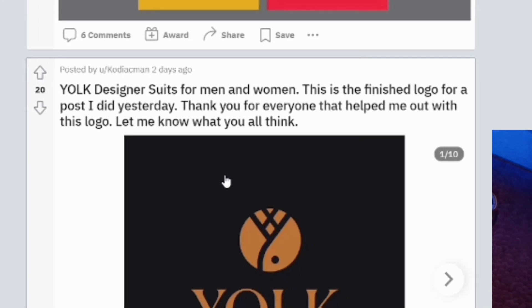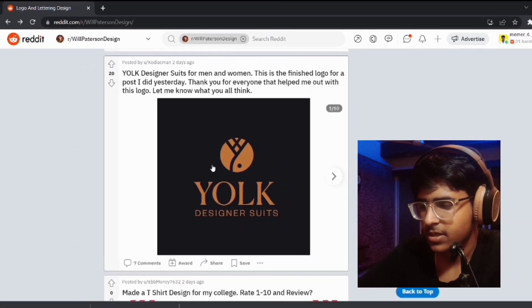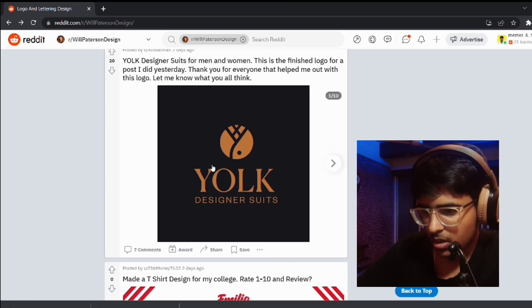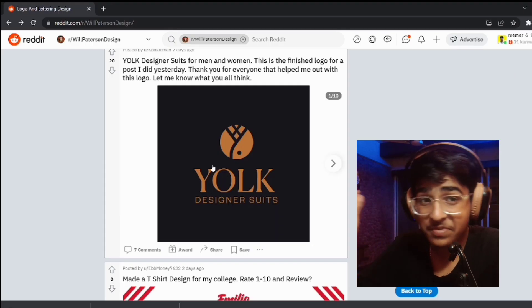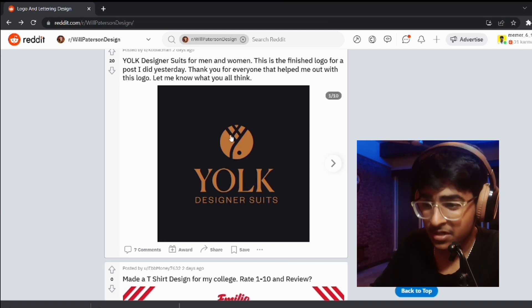Another logo — a designer suit brand for men and women. This is the finished logo for a post done yesterday. Thank you to everyone who helped. The logo is great. It took me some time to understand the concept. For those viewers who didn't understand — this is a shirt.